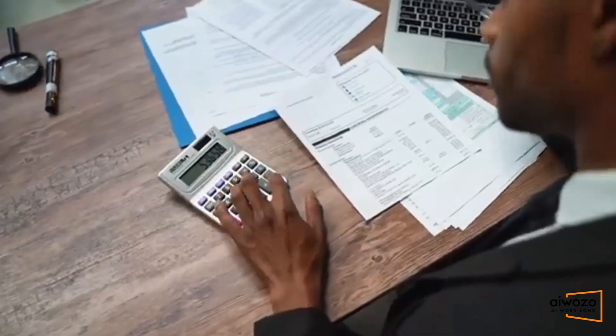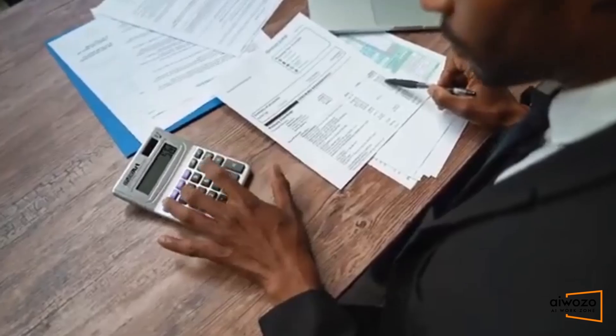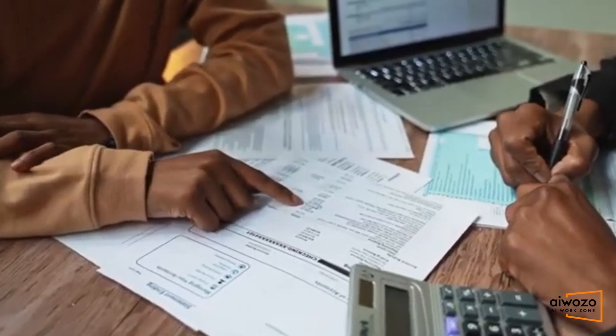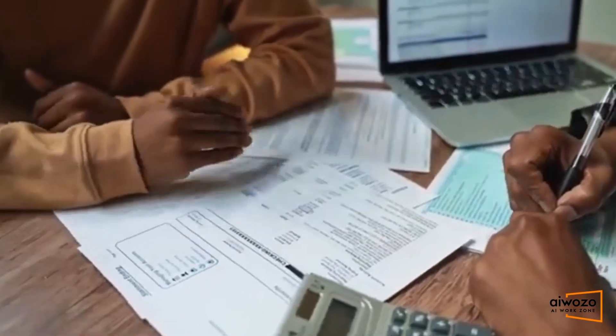Hey everyone, today I'm going to talk about something that's going to revolutionize the way your finance team handles invoices. Let's dive into how iWooZo can transform your invoice processing. Revolutionize your invoice processing with iWooZo.